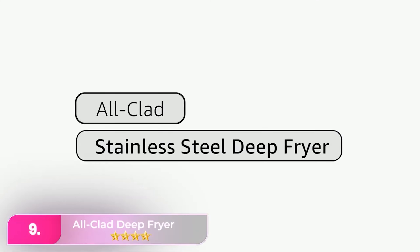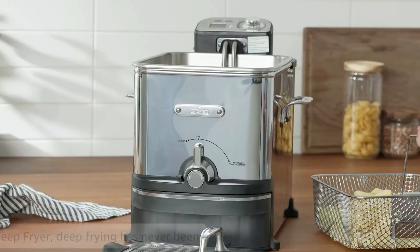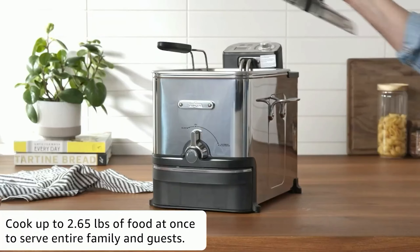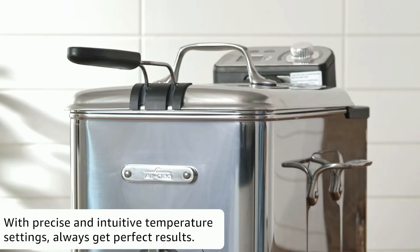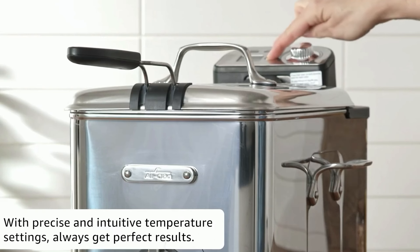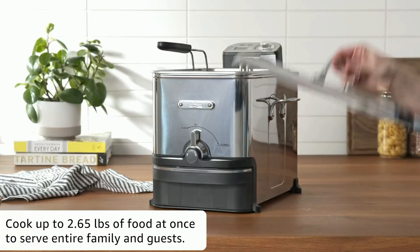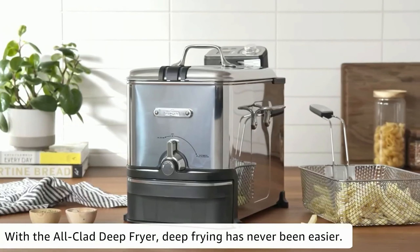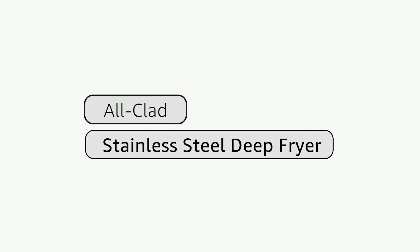Number 9, the All-Clad Deep Fryer. The All-Clad impresses with its ease of use and smart design, particularly the built-in oil filtration system that simplifies oil disposal. The removable fryer bowl filters the oil into an easy-to-clean oil box, and the fryer is dishwasher safe, saving time and effort for frequent fryers. Assembly is quick and straightforward, though the basket's small size makes it more suitable for individual or couple-sized portions. While the metal handles could become hot, the clear glass lid provides a good view of the food while protecting against splatters.